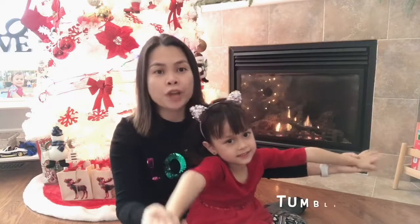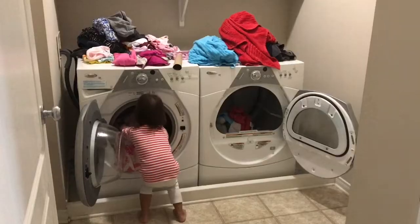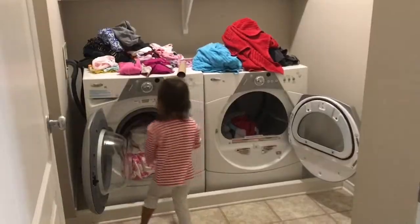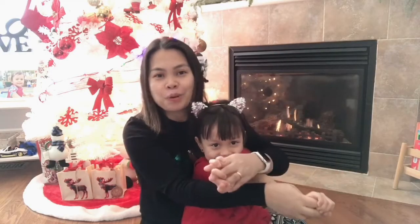Another one would be a tumble dryer. We never usually hang our clothes outside, of course, because of the weather. So we just dry our clothes through the dryer, and once you take your clothes out, they're going to be very dry and toasty.